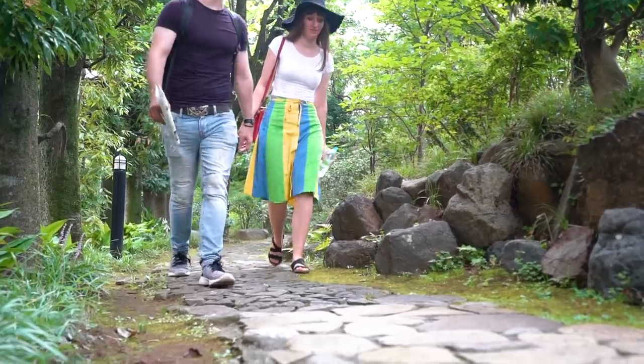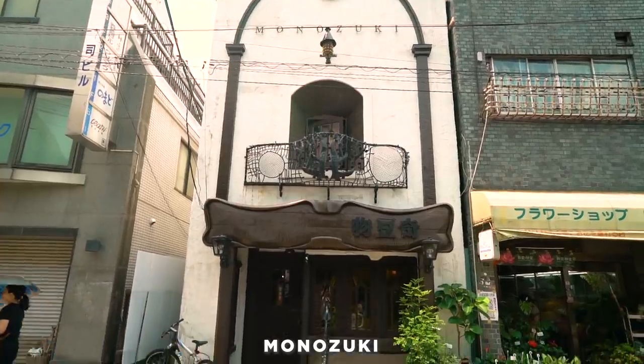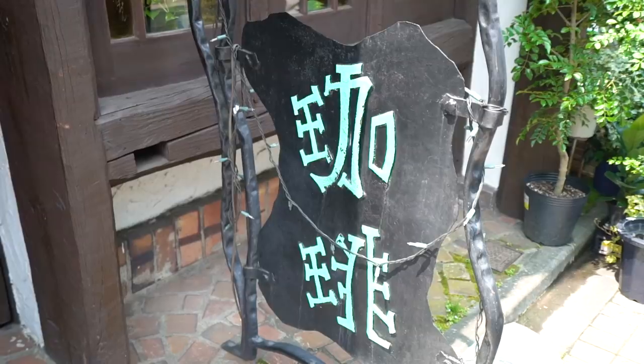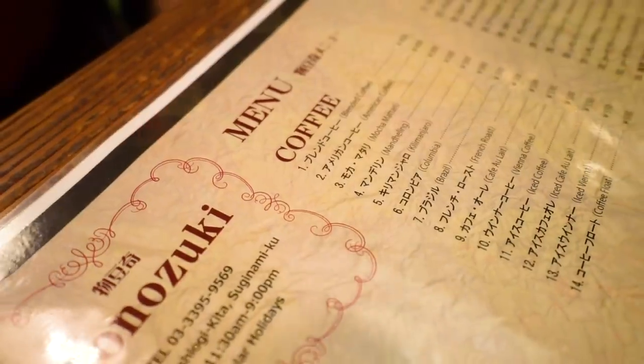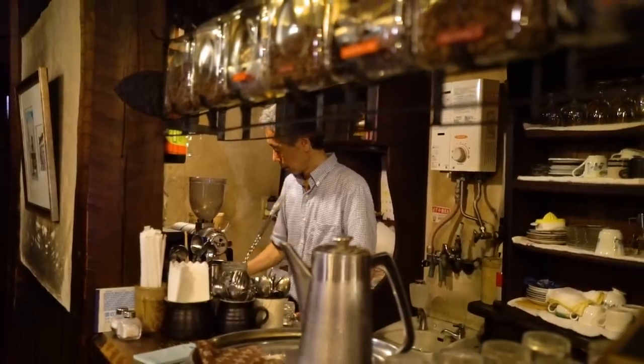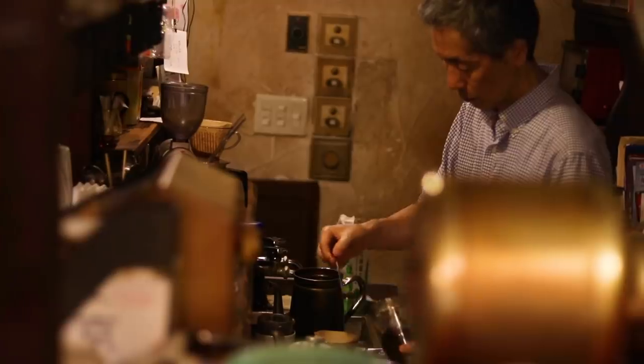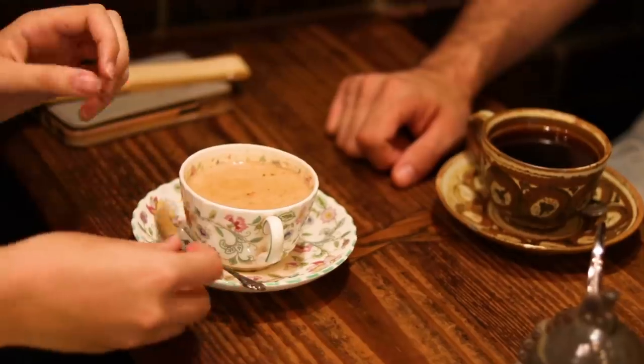We made it to Nishi Ogikubo. This place is just a five-minute walk from the station — it's called Monotsuki and it's a kissaten, a coffee shop. I really like how it looks in here. They've got so many antique clocks on the wall, lots of wood, it's a good vibe and very quiet. This area, Nishi Ogikubo, is actually known for antiques and coffee shops — it's got a classic classic vibe. I ordered cinnamon tea but it only comes hot, and it turns out it's a milk tea too.